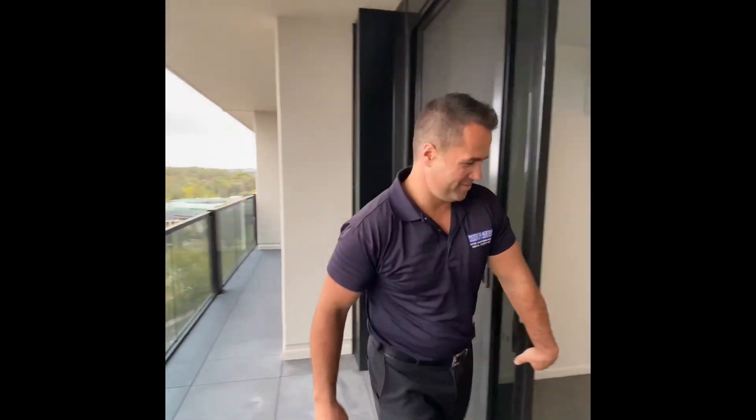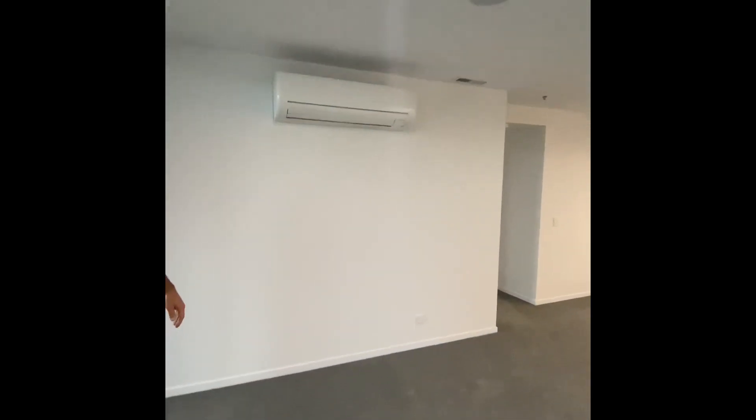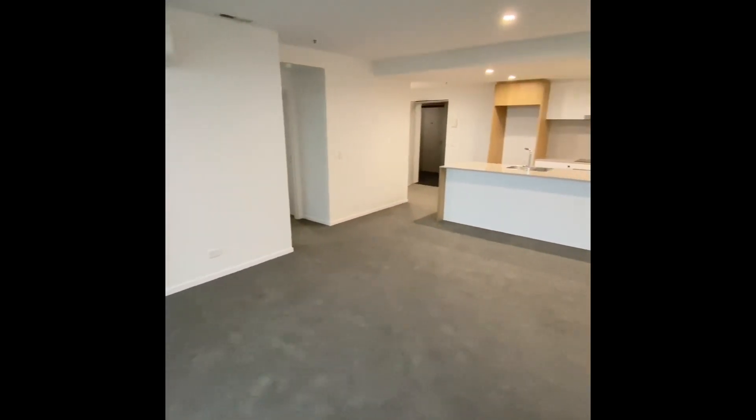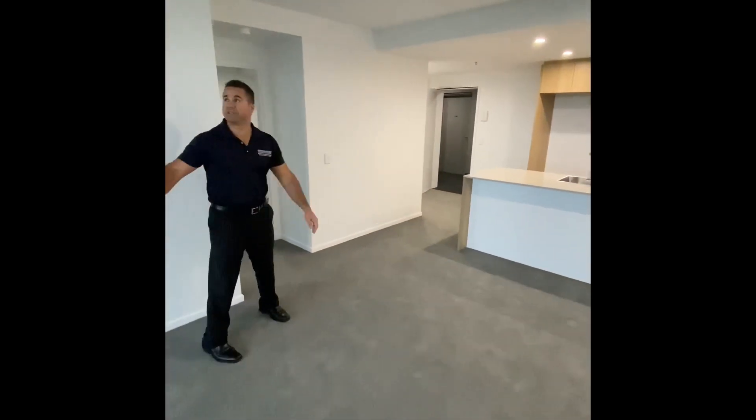Let me take you through. A nice open plan living area with plenty of room. You've got reverse cycle air conditioning, and there's also natural ventilation as well.